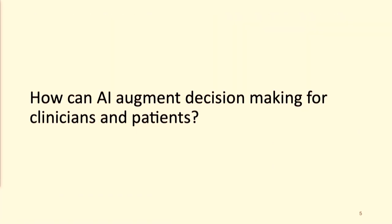So let's think about these two scenarios: how can we use AI to augment clinicians, and how can we use AI to augment patients? We'll start with clinicians.